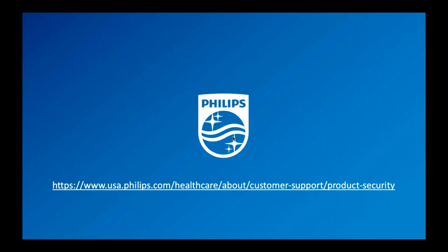You can find more information directly on the Philips website and get direct access through our product security portal. Thank you very much, and I hope you have a pleasant day. To see more Philips Virtual HIMSS Learning Zone presentations, please visit the Philips at HIMSS 2020 homepage.